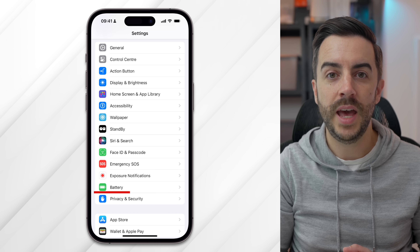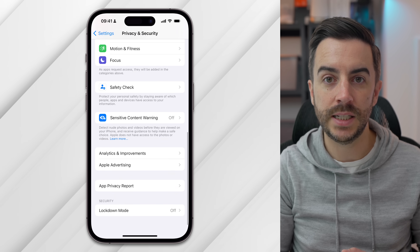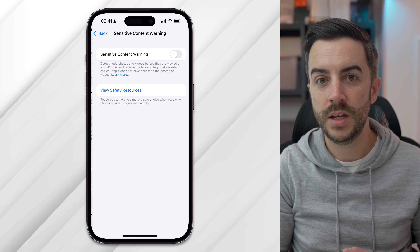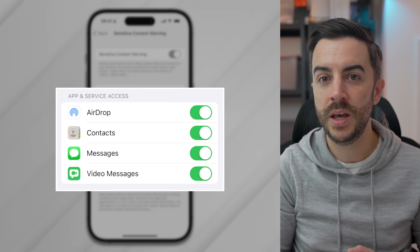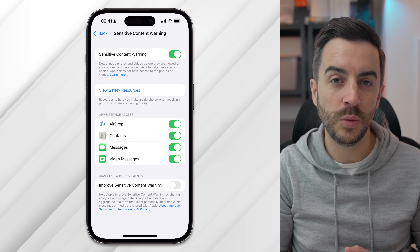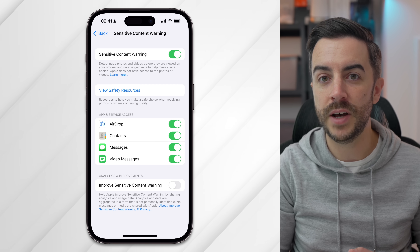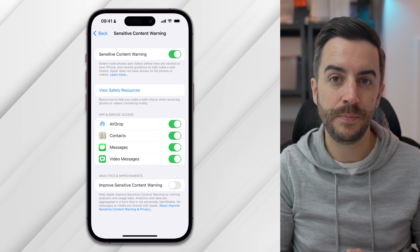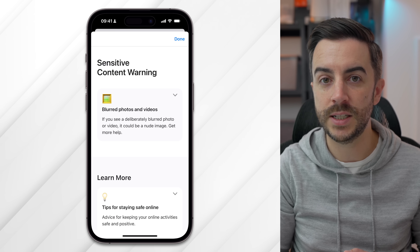If you think you're likely to receive unsolicited sensitive content on your phone, there is a new setting that will help. Head into Settings, then Privacy and Security, and scroll down until you see the Sensitive Content Warning option. Toggle this on, and you can specify which communication methods you'd like this to apply to. If you receive an image or video that your phone believes contains sensitive content, it will automatically blur it and warn you, giving you the option of not opening it or ignoring that and viewing it anyway. There are also links to resources to help with the possible impact of viewing sensitive content.